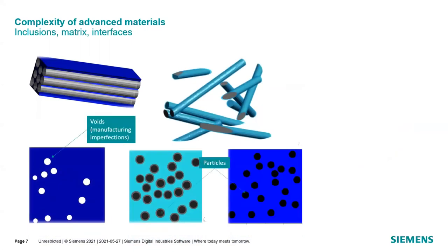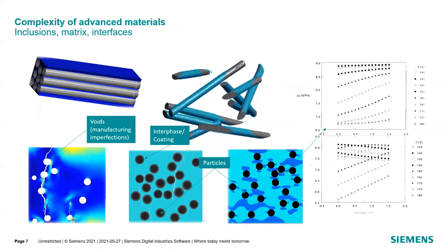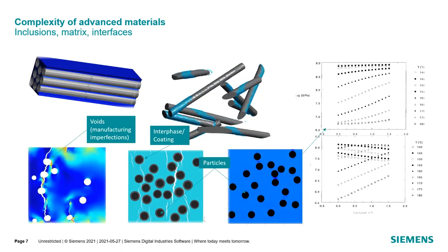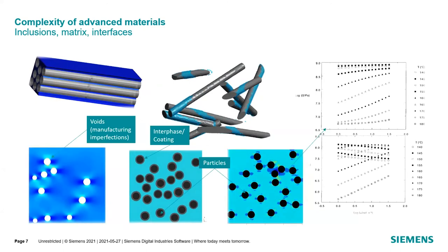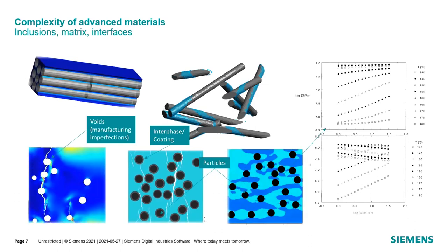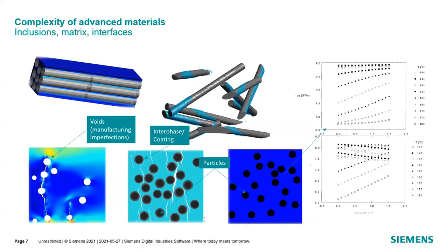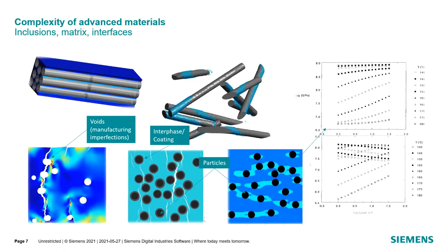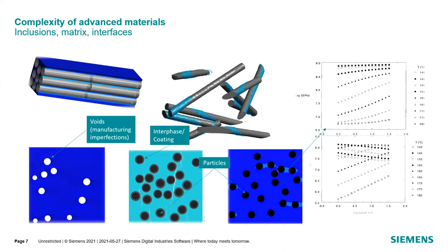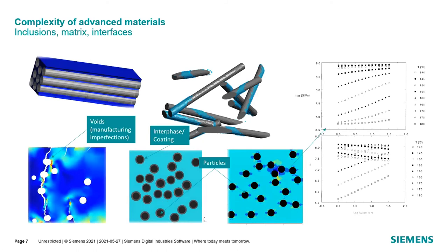Scratching the surface of how complex these materials can be — we have unidirectional composites, short fiber composites, particulate composites, and porous materials. When we look at just the constituent materials, we can have different stiffnesses between the matrix and the inclusion. On top of that, you can have nonlinear material properties, commonly a polymer which can be plastic, viscoplastic, viscoelastic, or brittle. And we also have competing materials with different properties and interfacial properties — whether these materials stick to each other, the fracture toughness — these are all very complex questions very hard to generalize without finite element analysis.